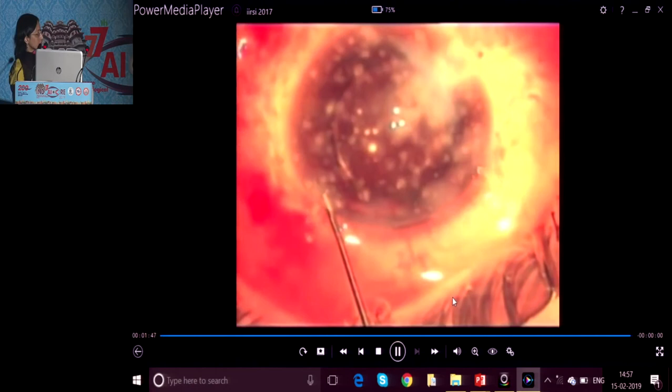This was another case of blast injury where there was almost zero visibility. But still, we were able to complete the surgery successfully with the use of the chandelier illuminator.